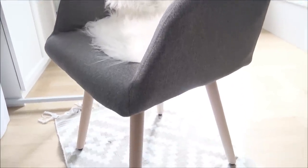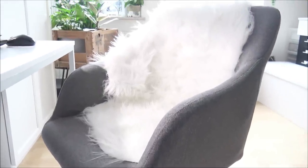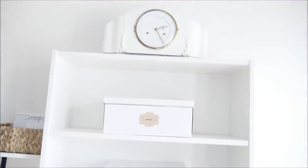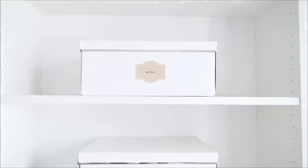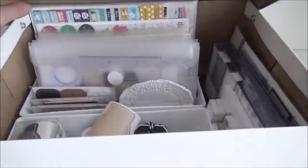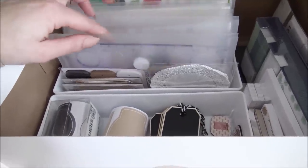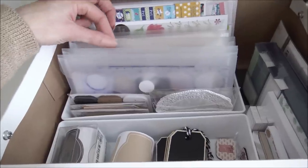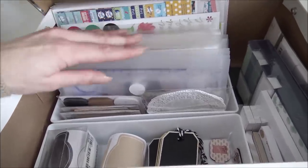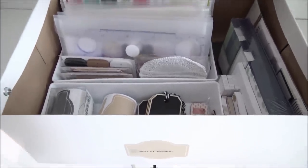Ich habe mir dann auch noch einen neuen Bürostuhl gegönnt, denn ich sitze hier wirklich viele Stunden. Er war nicht teuer, aber unglaublich bequem und hat total pflegeleichten Stoff. Das Ganze habe ich mir noch etwas kuschelig gemacht mit einem Kunstfell. In diesem Regal stehen oben drauf mein Flohmarktfund, dann diverse Kisten mit Bullet-Journal- und Bastelkram. Diese Kisten sind auch innen sortiert: Bullet-Journal-Lineale, Aufkleber, Labels, Post-its für schönere Projekte.